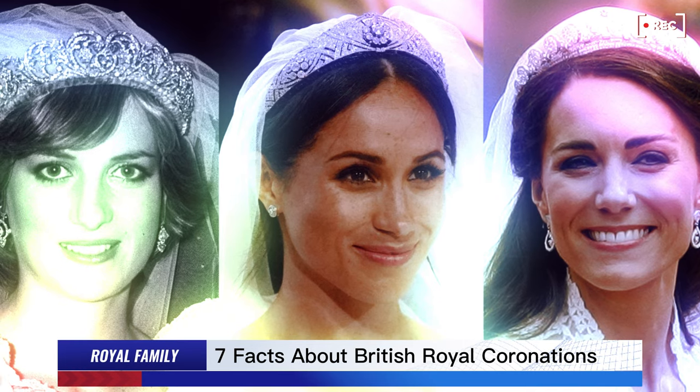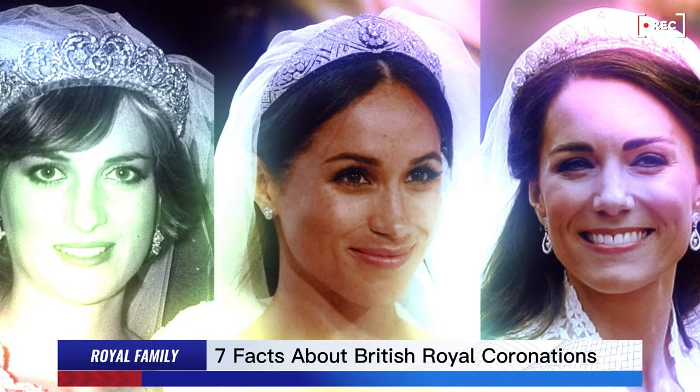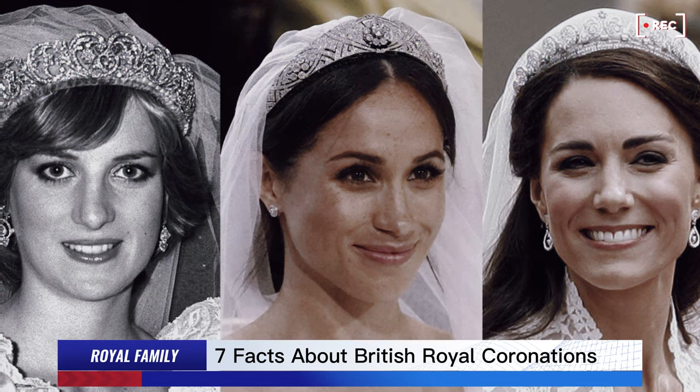We also have the beautiful small diamond crown of Queen Victoria. Seen here, it is also out of use.